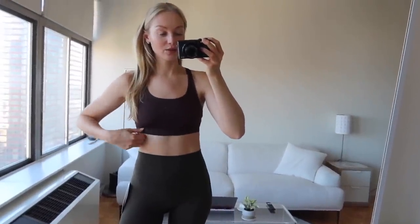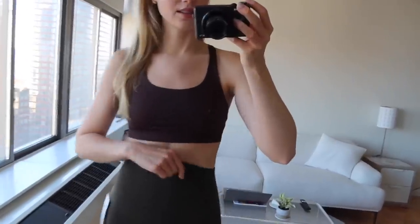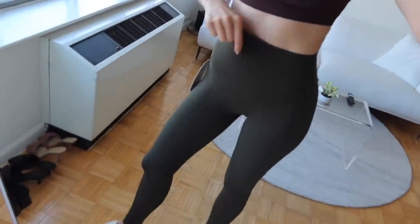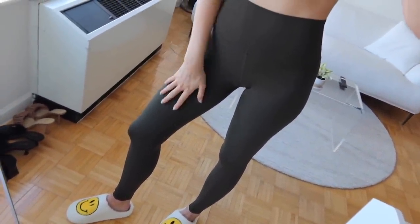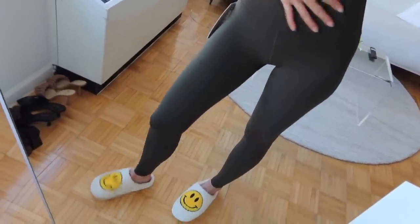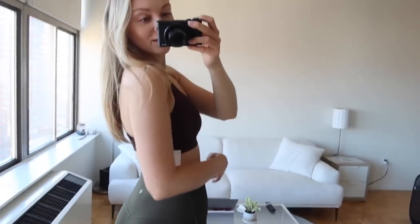Unfortunately, they just started construction next door, so if you hear that, disregard — I'm sorry. I think they accidentally sent me the wrong color, or I ordered the wrong color. I meant for this bra to match the leggings and it doesn't. This is like an espresso color. I wish I had the matching bra, but I'll still show you guys the leggings because I think they're really cute. I might try and keep them and see if I can find a matching bra.